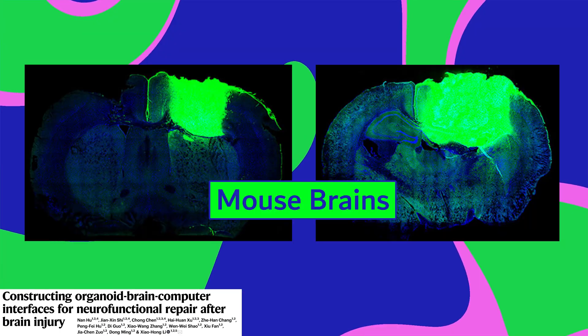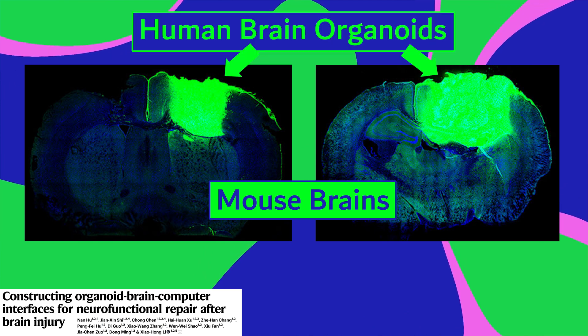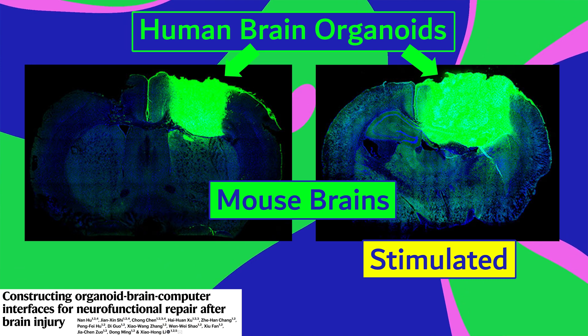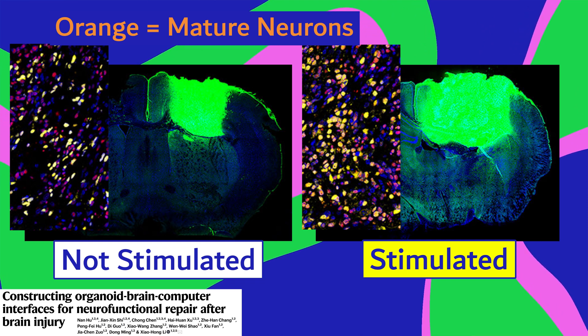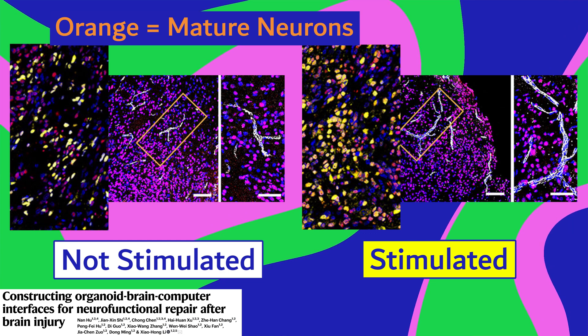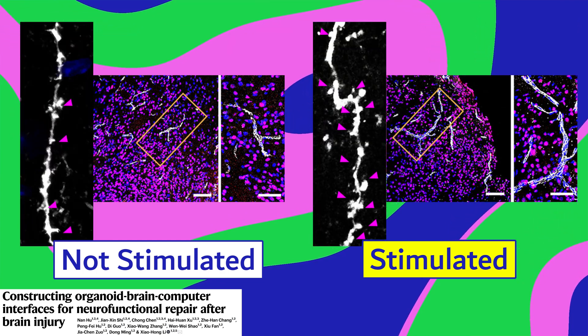And it did. They compared two groups of transplanted mice — both had human brain organoids installed, but some also got the stimulation and some didn't. The stimulated organoids grew bigger and had more mature neurons, probably in part because they got more blood vessels from the host brain. The neurons in the stimulated organoids also had more dendritic spines, which can receive input from other neurons.